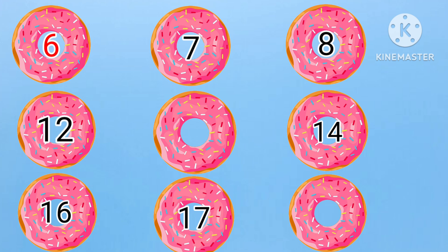Next: twelve, dash, fourteen. What will come between twelve and fourteen? Yes, it is thirteen. Twelve, thirteen, fourteen. Next: sixteen, seventeen, dash. What will come after seventeen? Yes, it is eighteen. Sixteen, seventeen, eighteen.